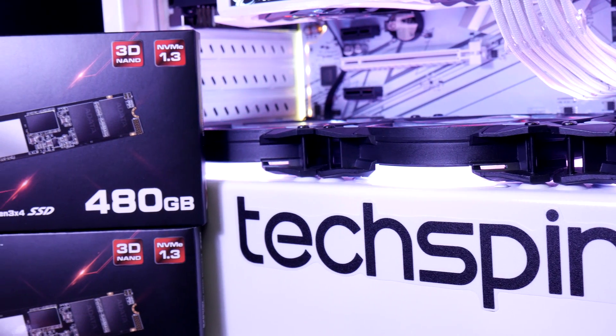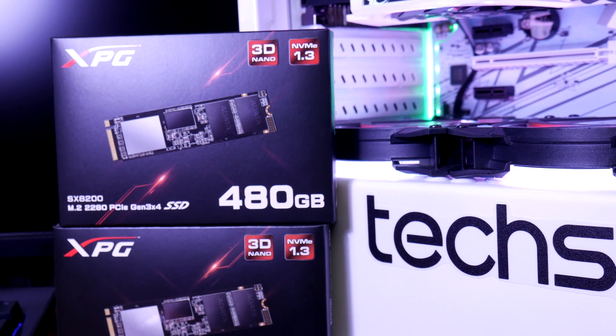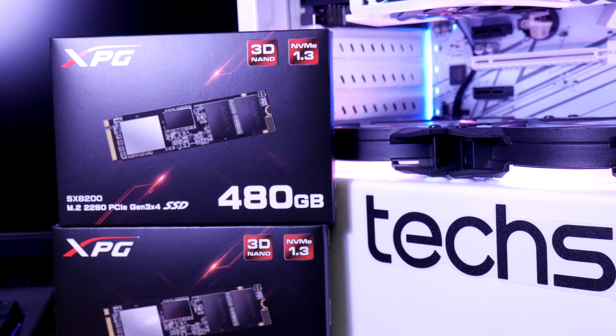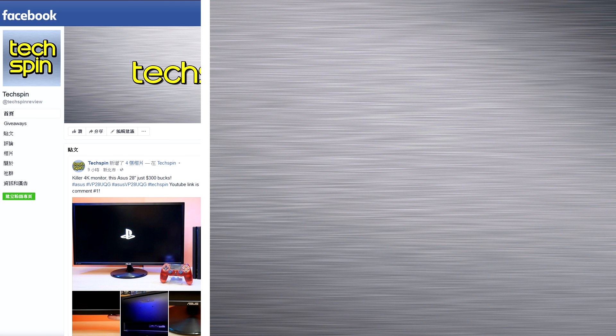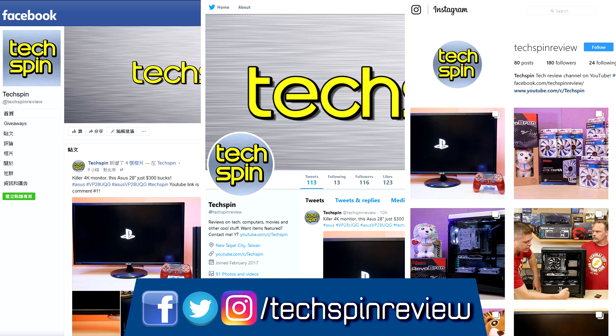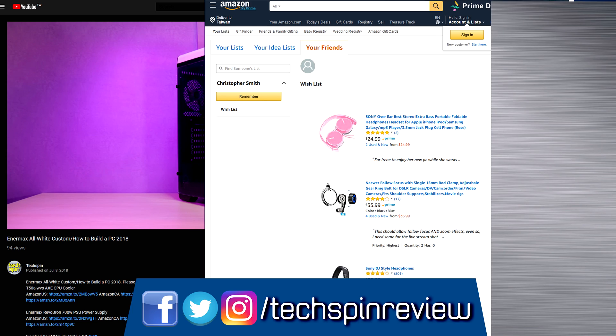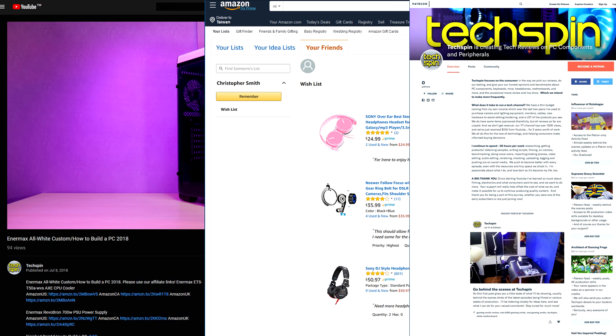The Adata XPG SX8200 will be a great addition to your system, and I'm thankful to Adata for lending us this review unit so you can see some really impressive numbers from a new Gen3 PCIe SSD. If you want to know more about storage, I'll be putting a link here to our upcoming video where we talk more about NVMe PCIe SSDs. Just a quick reminder — if you want to connect with us online, we're on Facebook, Twitter, and Instagram, all at TechSpinReview. You can also help by buying through our affiliate links, visiting our wishlist on Amazon, or support us directly on Patreon, both links below.